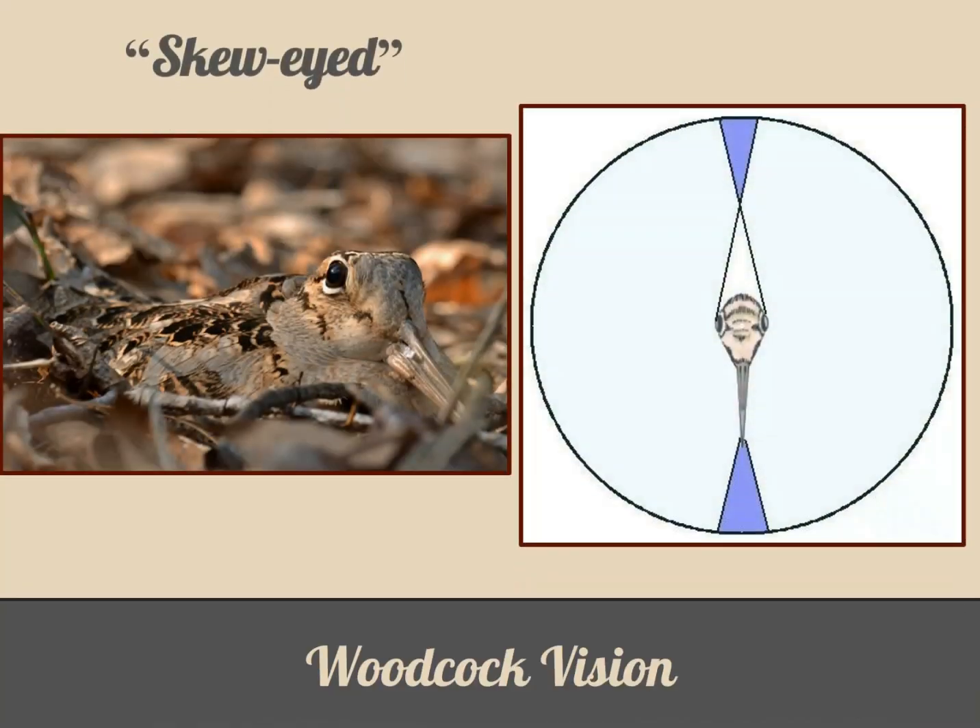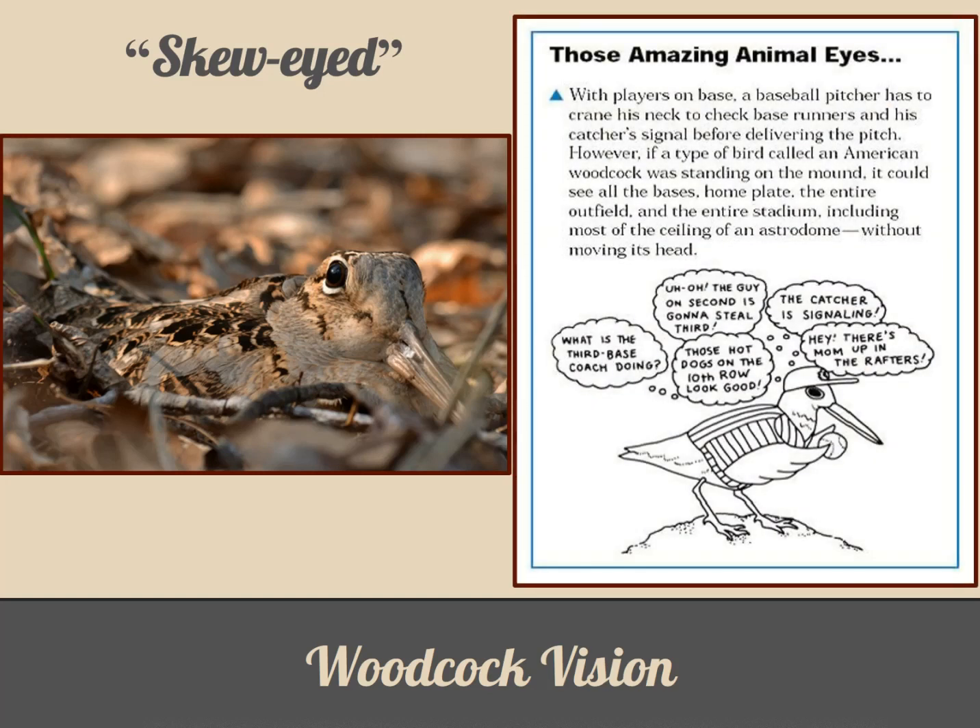If we're calling woodcocks skew-eyed, just what is their vision like? Their eyes are large and positioned very high on their heads, as the picture on the left shows. This allows a woodcock bubble vision in every direction around itself — 360 degrees around and everything above it too. The image on the right shows their visual range including areas where they have depth perception both in front and behind. You can imagine if a baseball pitcher had woodcock vision — they'd see all base runners, the batter, the outfield, and even a fly ball overhead, all without moving their head. This amazing adaptation allows woodcocks to keep an eye out for predators while hiding on the forest floor, or even when foraging with its face in the dirt.